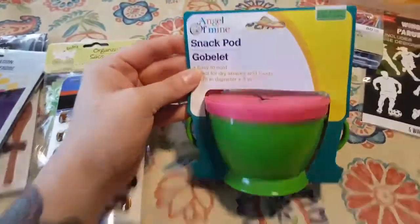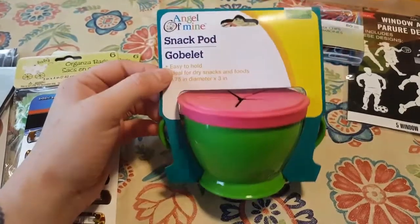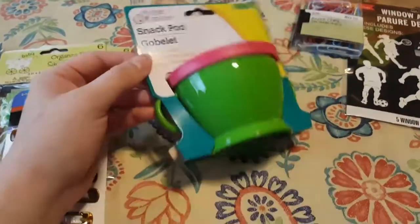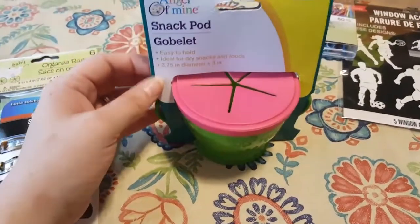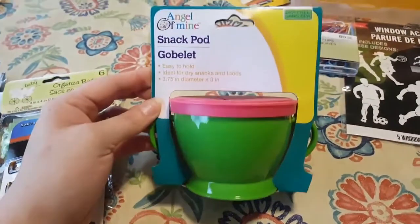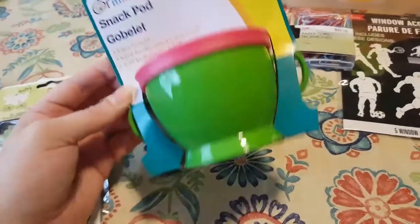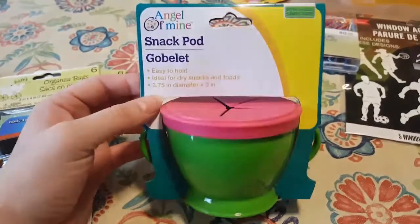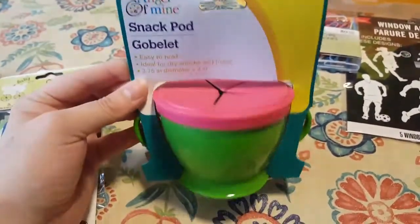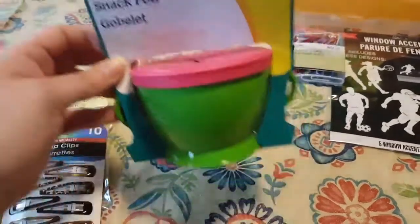I did haul one of these before, and my update on it for my niece Ireland is: it worked awesome. She loves it. She drags it all over the house and rarely, if ever, does a Cheerio escape. She loves this thing. So I got another one for her to keep at her house and one to keep at Aunt Mana's.